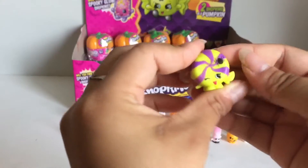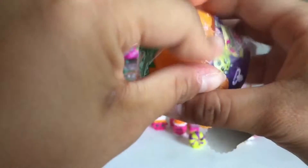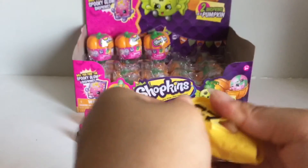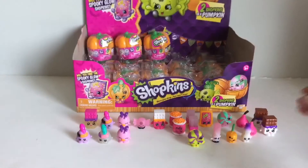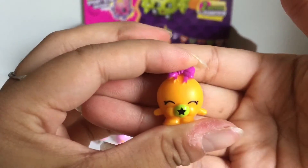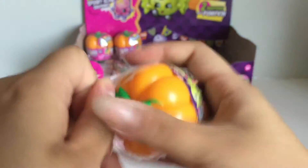Oh, he just rolled off to the side — here he is. We're almost done with the top layer, that's crazy. I think the pumpkins would be really cute to use — here's a glow-in-the-dark Chalk Kiss.